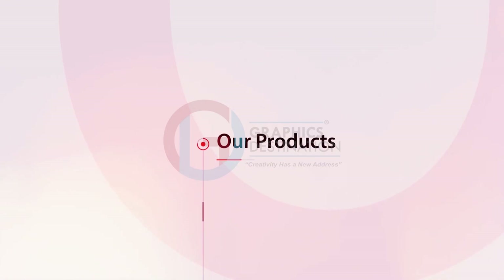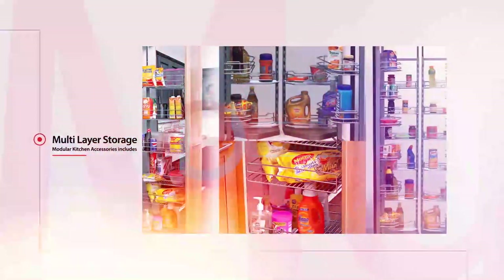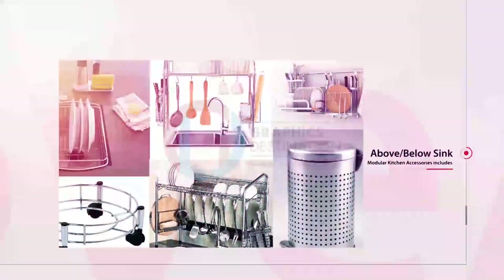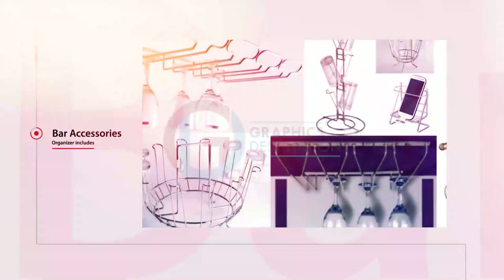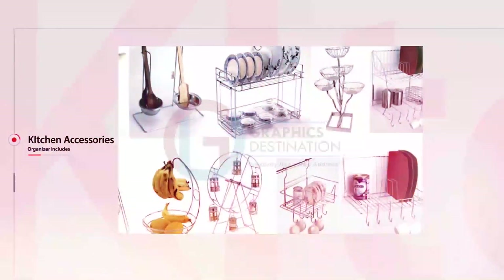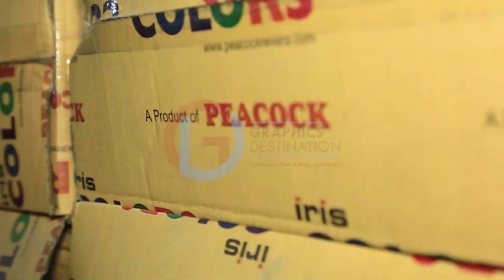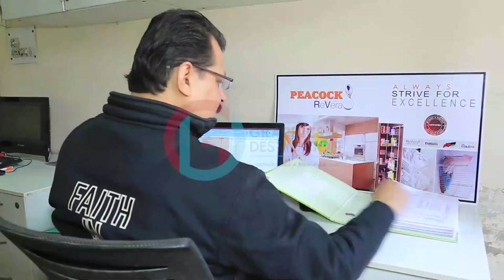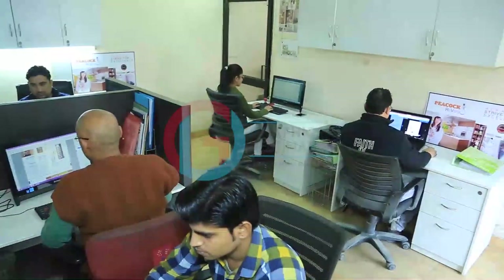Our product line includes a variety of products. Modular kitchen accessories include stainless steel kitchen baskets and multi-layer storage, above and below sink organizers. Organizers include hanging items, bar accessories, kitchen accessories, wardrobe accessories, and bathroom accessories. Peacock Rivera promises to provide good quality accessories, ensuring quality, standard, and durability of products.